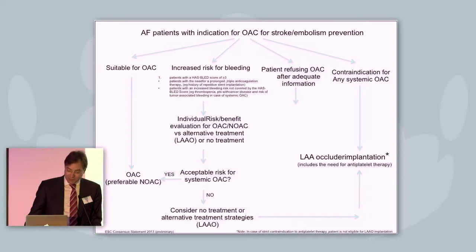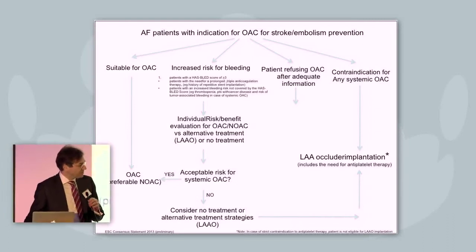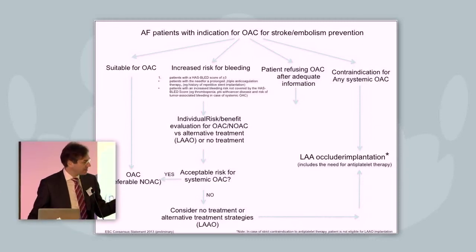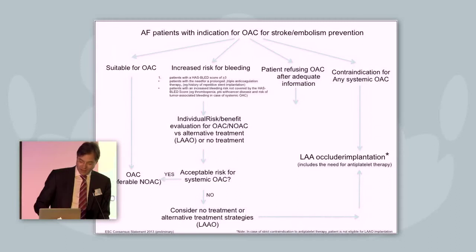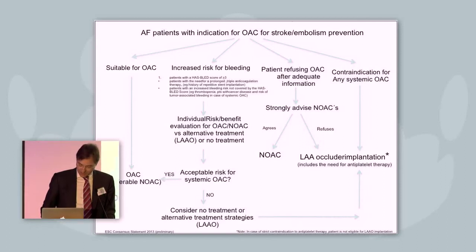There is a third group, which is really a matter of debate: what can we do with patients who refuse anticoagulation? The patient says, 'I could take it, but I don't want to take the pill — I want the occluder and that's it.' The patient is refusing anticoagulation after adequate information. The statement is that you have strongly advised the new oral anticoagulants. When the patient agrees, he will receive it. When he refuses, it is acceptable to go for occluder implantation — though this is really a matter of debate after adequate information about the risks and benefits of this therapy.